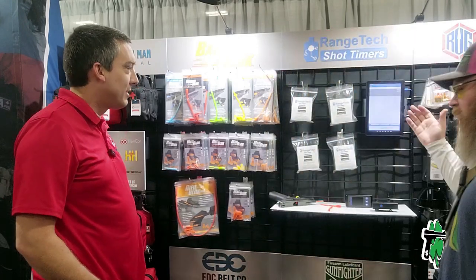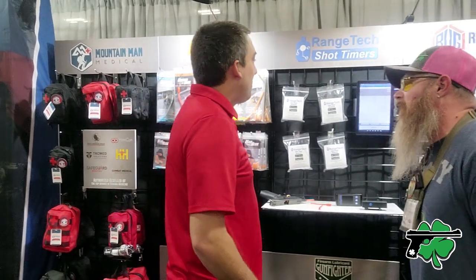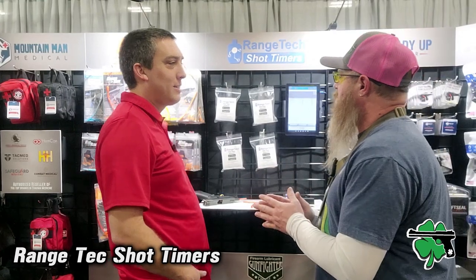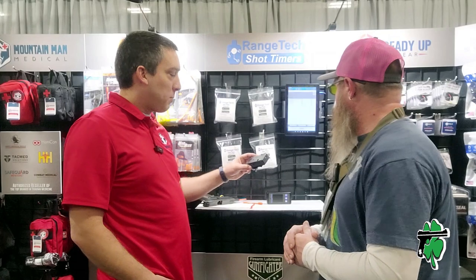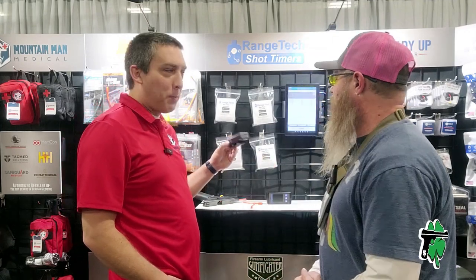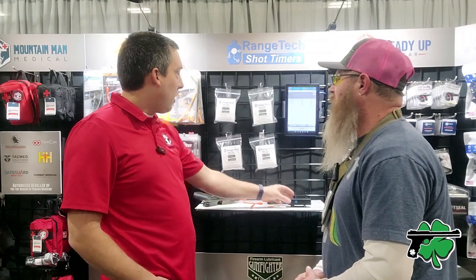You guys were playing with the shot timer earlier — Range Tech. This one is the labor of love. It's the most economically available option; I don't want to say cheap because that implies cheaply built. We make these right now ourselves by hand — that's why I say it's a labor of love. The thing that makes Range Tech unique is that it was the first shot timer that was Bluetooth enabled. You connect it directly to a free app that you download on your tablet or phone.